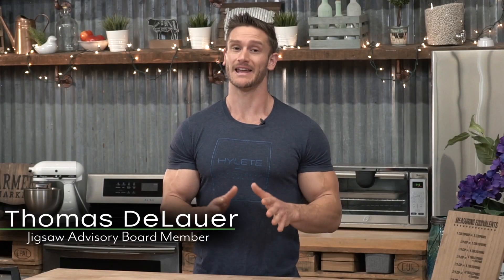Hey, it's Thomas with Jigsaw, and today I'm answering one of the most common questions that has been coming up ever since we've released our Alaskan Cod Liver Oil.